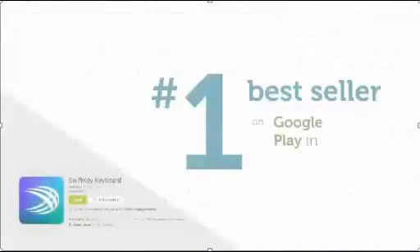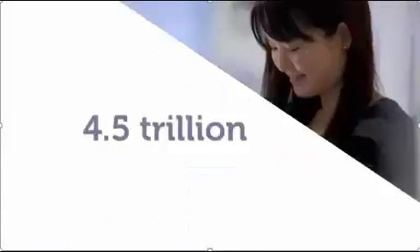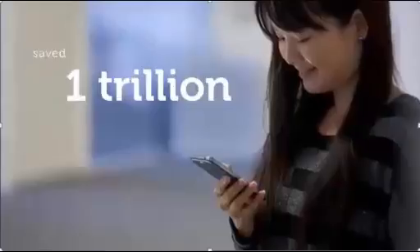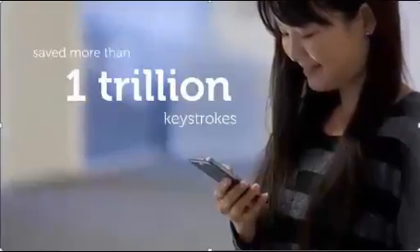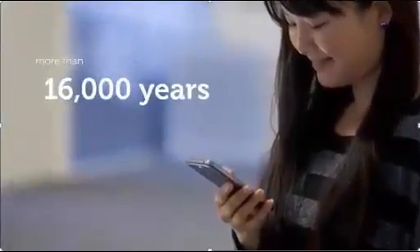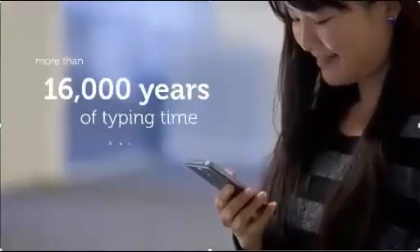The keyboard has been a number one bestseller on Google Play in 58 countries to date. SwiftKey users have written more than 4.5 trillion characters. They have saved more than a trillion keystrokes through SwiftKey's technology. It's estimated that more than 16,000 years worth of typing time has been saved.